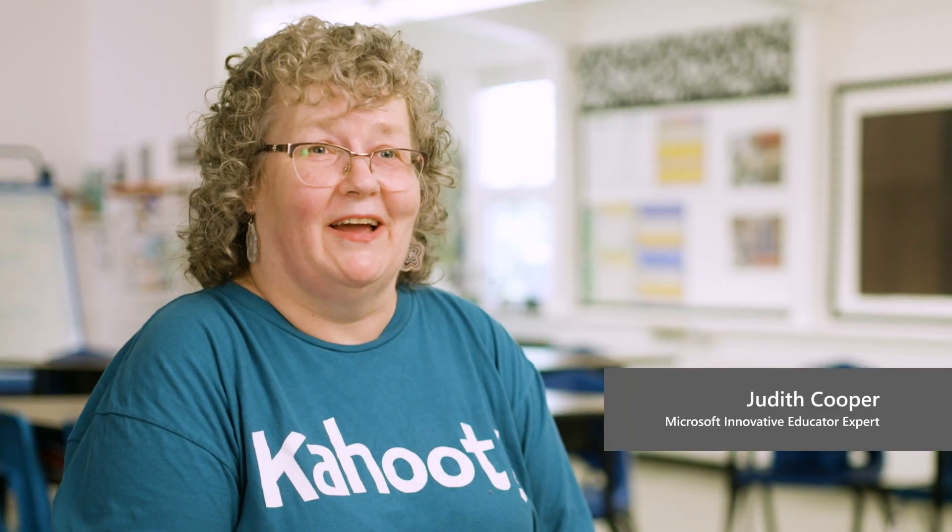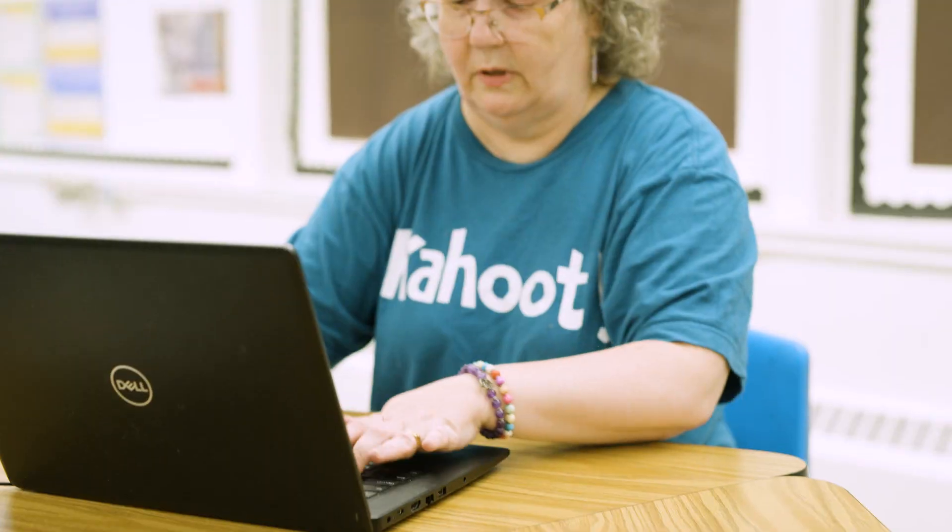When I was approached and told that AI was coming to Kahoot, I was thrilled. I've already been dabbling little bits here and there with AI, and then once I was given access to the AI question generator — holy mackerel. It saved me so much time.